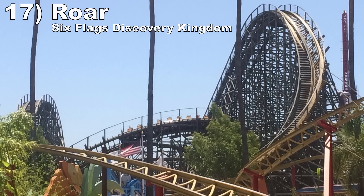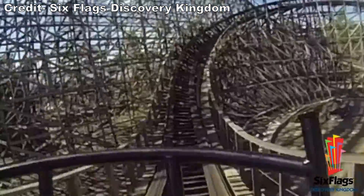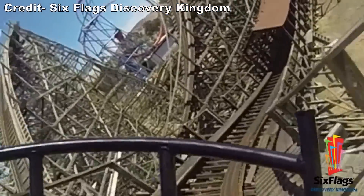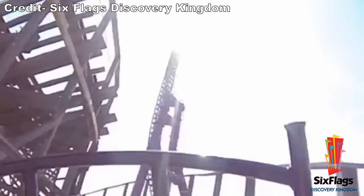Number 17: Roar at Six Flags Discovery Kingdom. This was nearly identical to the one at Six Flags America, except the West Coast version opened with Millennium Flyer trains. It was still bumpy by the end of its life, but the cushioning made the experience tolerable in any row. And the train navigated the course better, so the pacing and negative Gs were superior too.